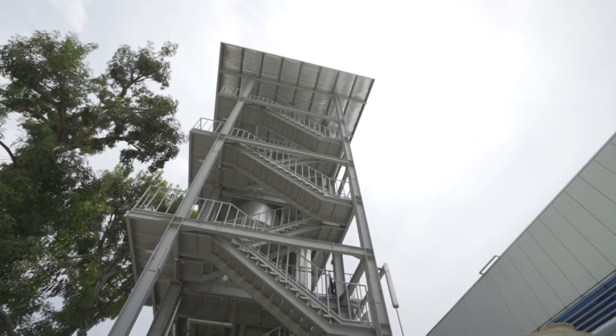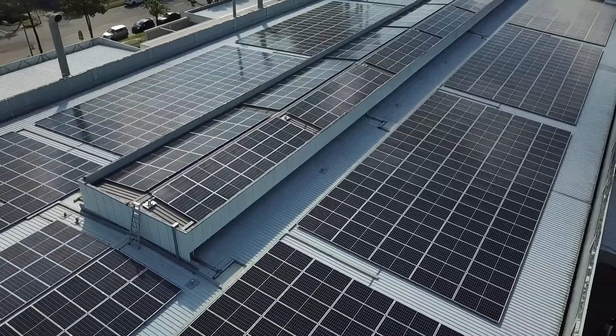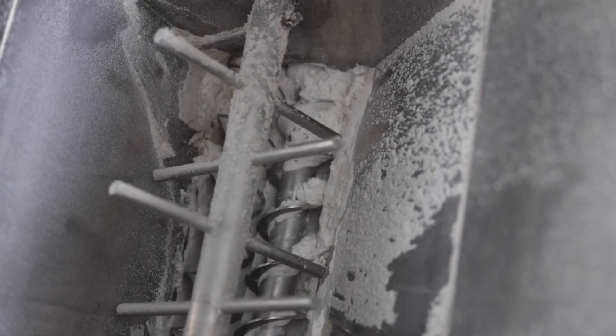All the while, the facility ensures zero discharge of wastewater, capturing sodium sulfate byproducts and using an on-site photovoltaic system and energy storage system to make the whole hydrometallurgical process as sustainable as possible.